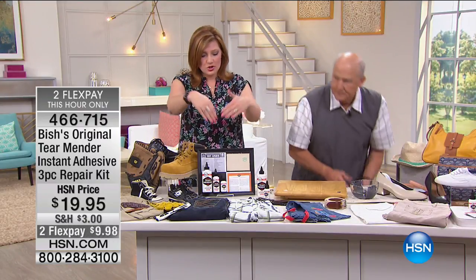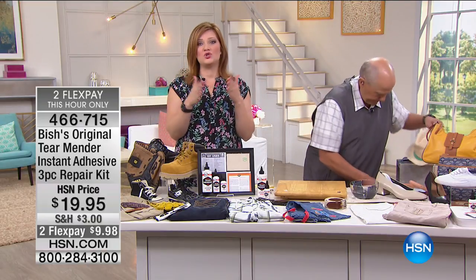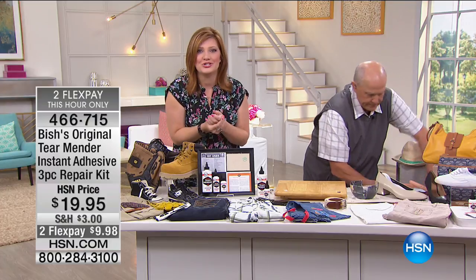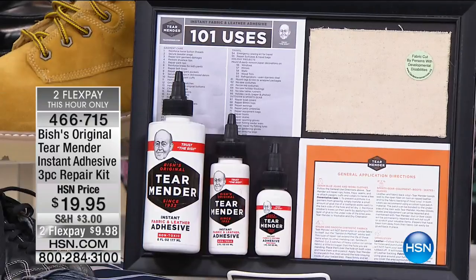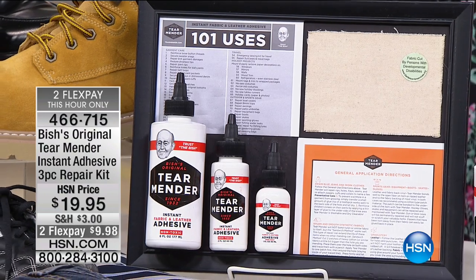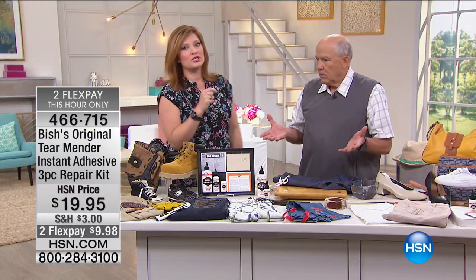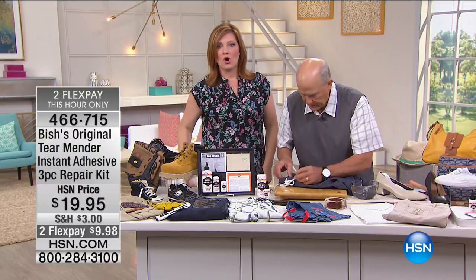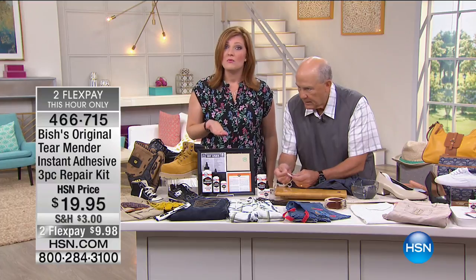Keep in mind, between the small, medium, and large, we're talking about 225 applications — less than 10 cents per application. How much would you spend if you took those pants or denim jeans to a seamstress to mend a rip, a tear, or hem your pants? You'd spend a lot more than 10 cents.